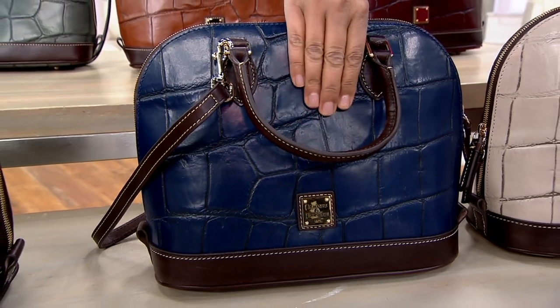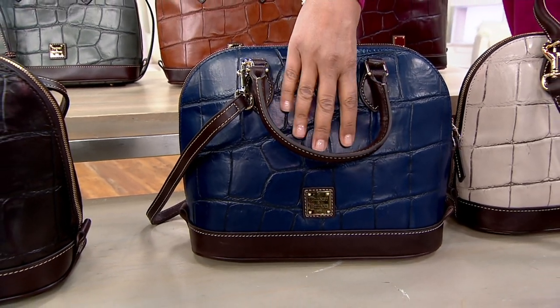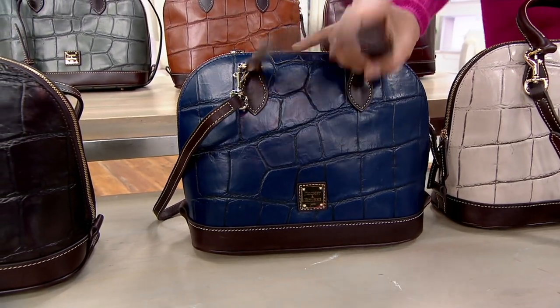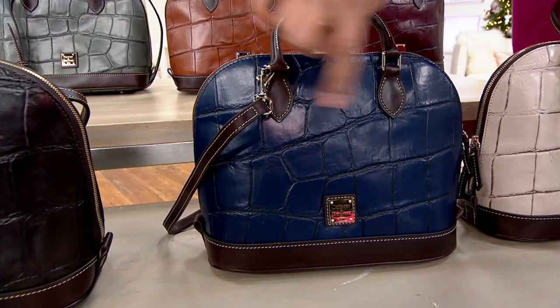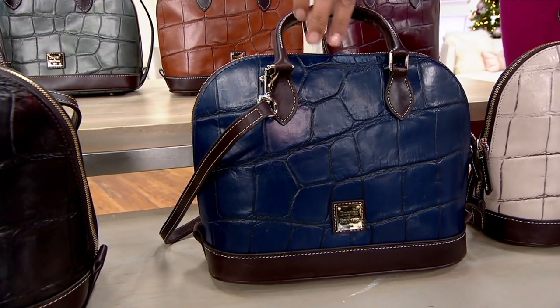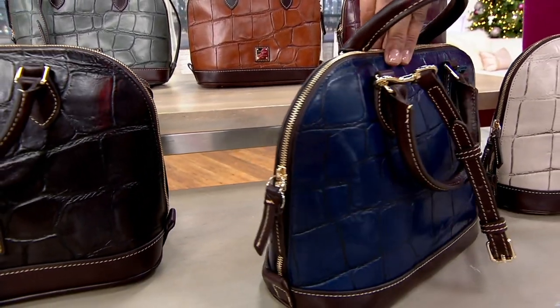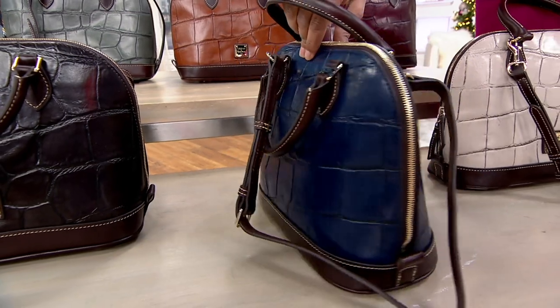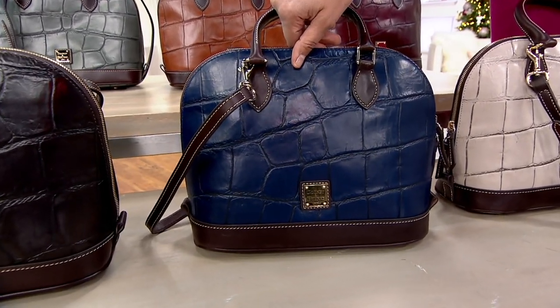Look at this blue — oh my heavens — and it's actually not called blue, it's called midnight. How gorgeous is this? Look at the croco detail. This is the type of bag you would see under a key light on a lazy Susan turning around in one of those very expensive handbag stores. Well, consider us your handbag store — and we are going to ship every single item to you for free.